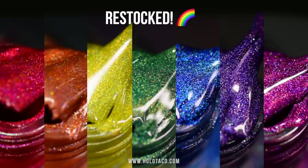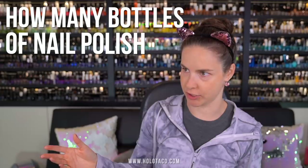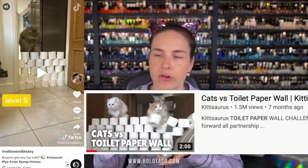We just restocked the Rainbow Linear holo polishes, and believe it or not, summer is in fact almost over. So go grab some rainbow holos and enjoy some rainbow vibes while you still can. To celebrate my kitties getting their very own Holo Taco polish, I want to give you guys the kind of cat video that the internet deserves right now — how many bottles of nail polish can my cats jump over? I've seen a few videos on TikTok and YouTube of cats jumping over things or going through obstacle courses, but I don't think I've ever seen anyone have their cats try and jump over bottles of nail polish.